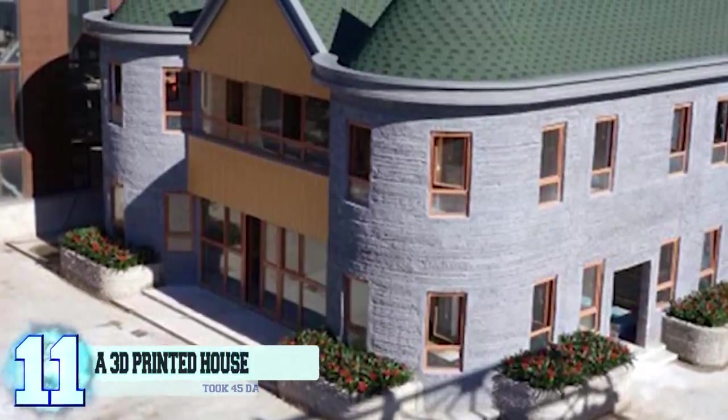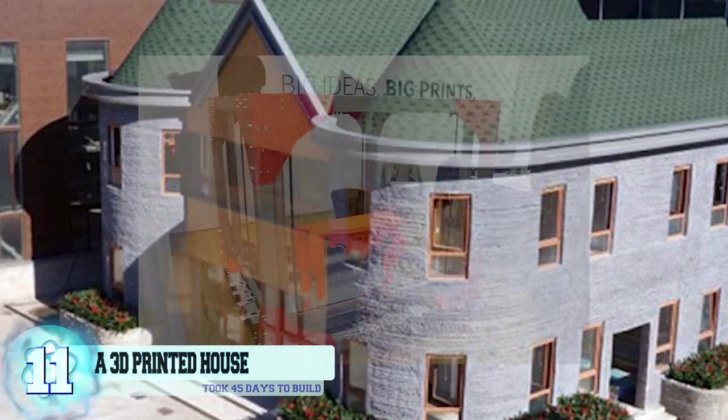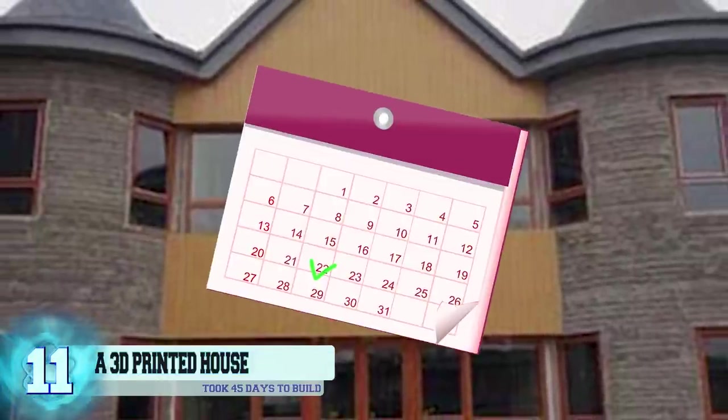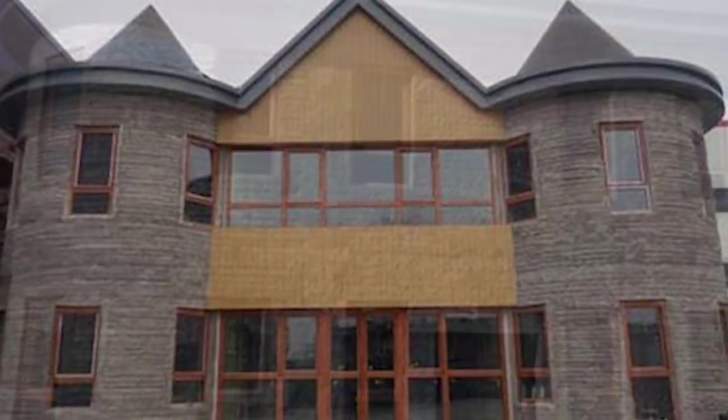Number 11: A 3D Printed House. The two-story house that you see in the following image was created in China by using just a 3D printing machine. The 4,305 square foot house took 45 days to build and was put together by using some special reinforced concrete.